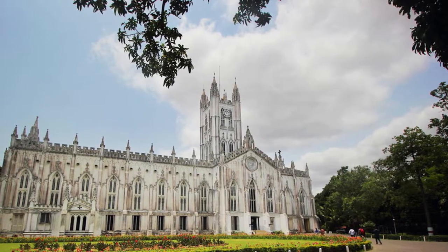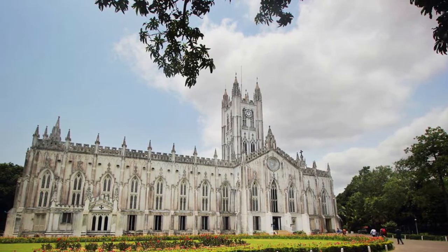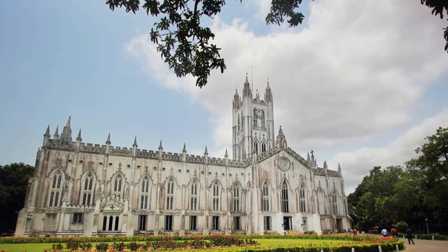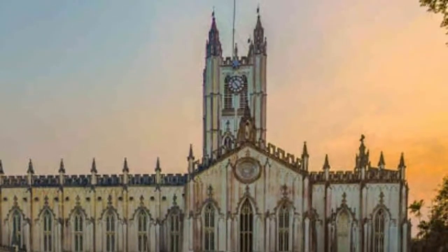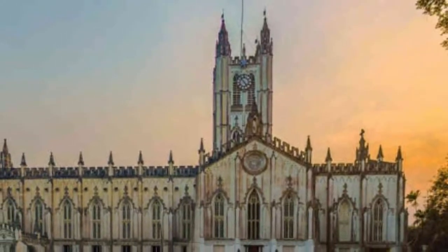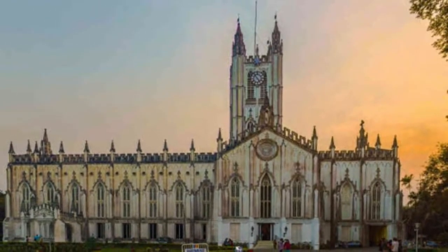In the heart of the city, this colossal structure reminds you of the colonial times and takes you down memory lane. Travelers keep this among the top few must-visit places when they come to Kolkata. It looks more beautiful during the Christmas holidays when the cathedral, the garden around it, as well as the surrounding streets are all bathed in light and festivities.